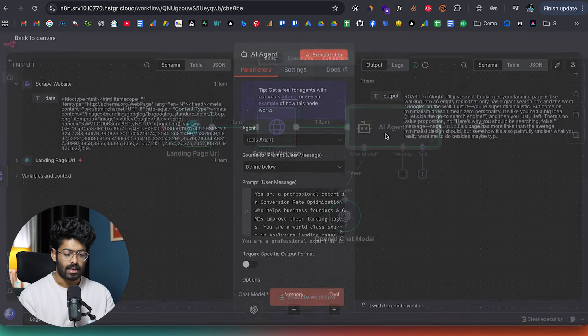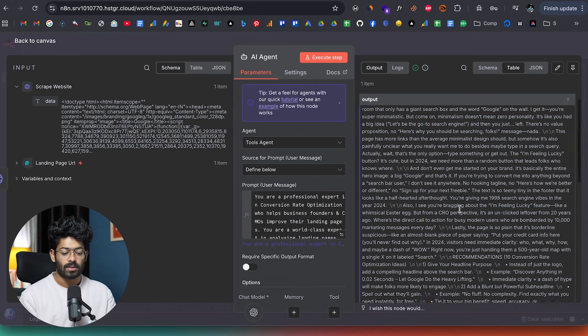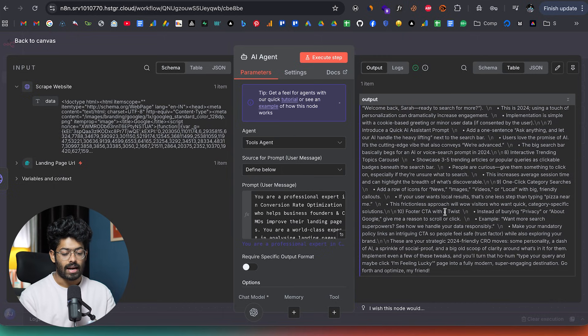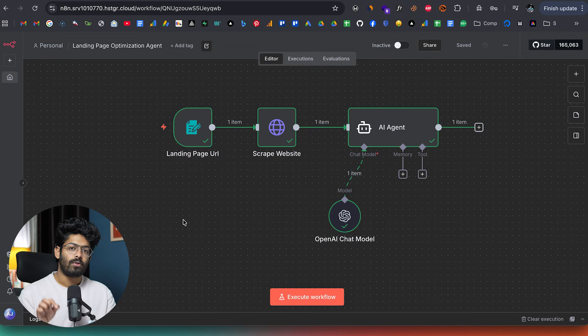Here we have the output. It says: 'Looking at your landing page is like walking into an empty room that only has a giant search box and the word Google on the wall.' The AI is giving a roast of how the website could be improved. I entered google.com just for demo purposes, but you get the point — you're getting all these suggestions and fixes on how to make the landing page better, add CTAs, showcase trending queries, and so on. Similarly, you need to find businesses that can make use of an N8N automation or AI agent to automate repetitive tasks. For example, a company struggling with hiring could use an automation to help with the hiring process, lead management, marketing, or content creation.